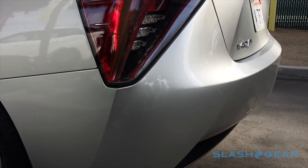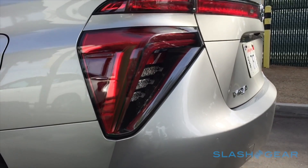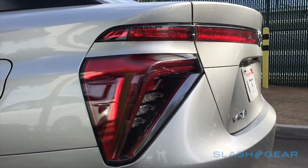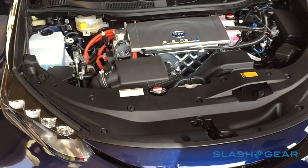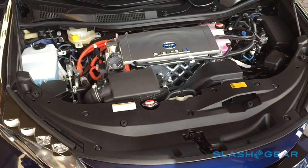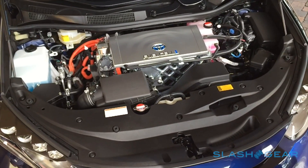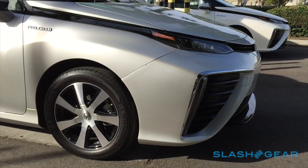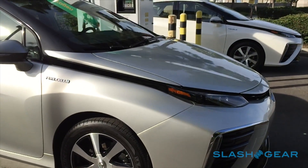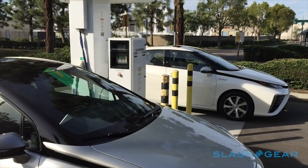Toyota is buoyant about the potential of fuel cells, countering doubts around the technology by pointing out that hybrids were similarly critiqued when the Prius first launched. Of course, the Mirai needs a new infrastructure of hydrogen stations, which will limit its US launch to just California at first, with a sticker price of $57,500 expected to dip to around $45,000 after federal incentives. It'll go on sale at select dealerships in 2015.